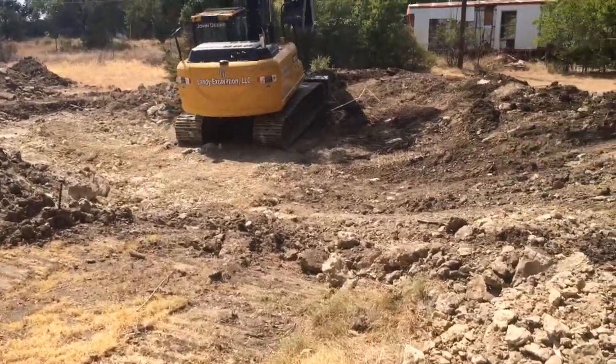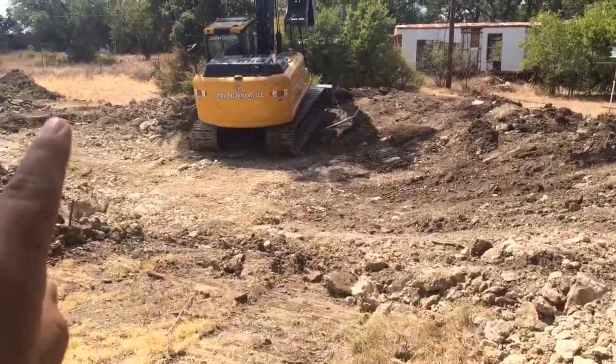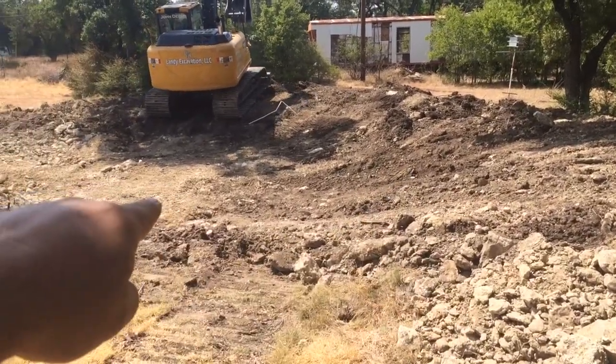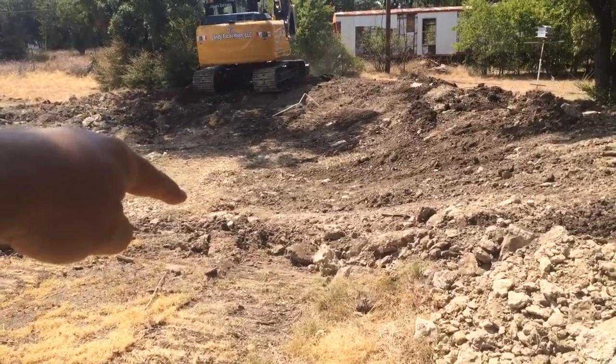We're continuing to push this back to try to get more volume instead of going that way, which seems to make a lot more sense. We've got more dirt to deal with here. And right about there, there's about a 10-foot diameter hole that goes two feet down — it's full of rock dust right now.